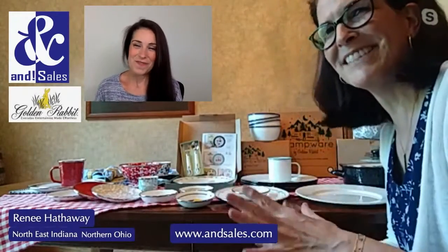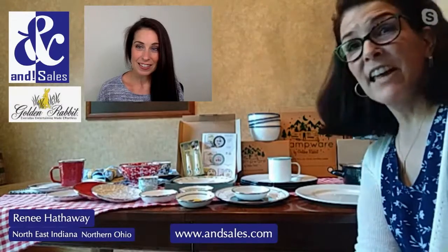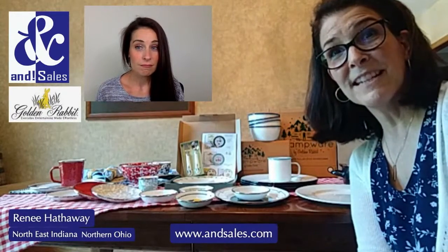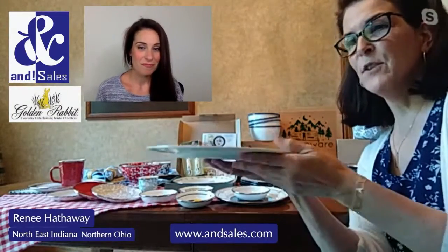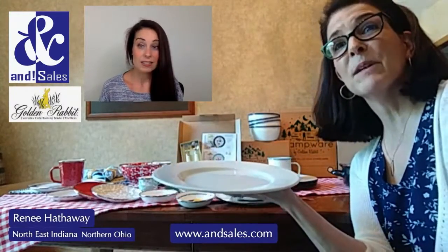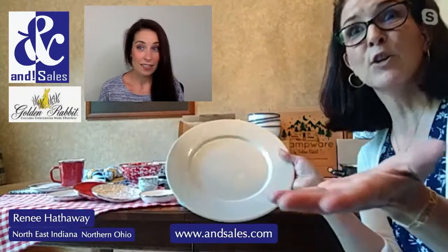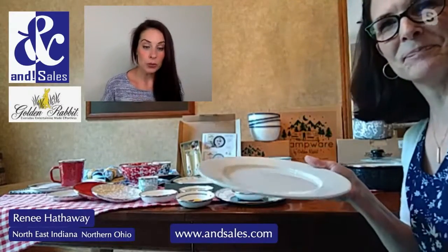They also have a rolled edge, which is a new addition to the line. What's great about enamel ware is it's lightweight. Compared to ceramic and porcelain dishes most of us have in our kitchens, these are so lightweight — if you stack six or eight of them, it's about half the height of regular dishes. With the great trend of open shelving in kitchens right now, they're not as heavy, and you don't have to worry about them dropping and breaking.